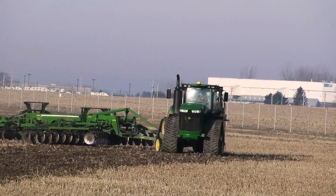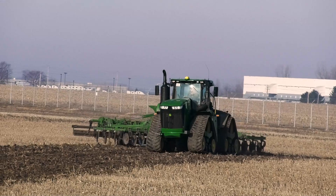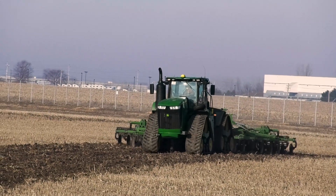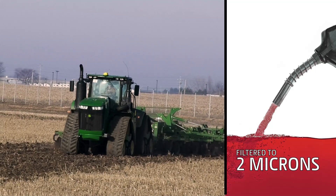John Deere knows the importance your machine's performance is to you. That's why today's engines require fuel that is filtered of debris down to 2 microns — 20 times smaller than the human eye can visibly see.